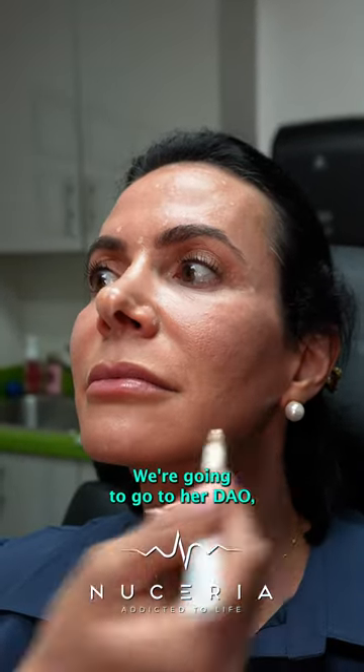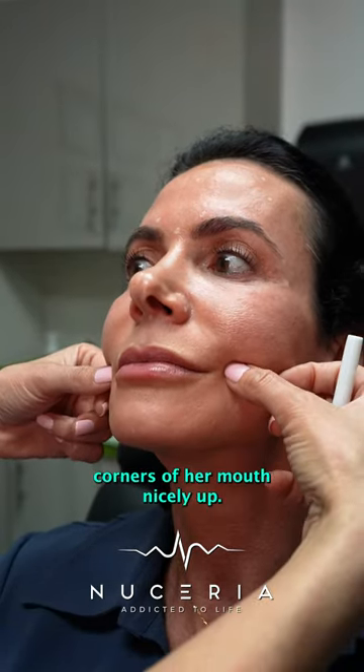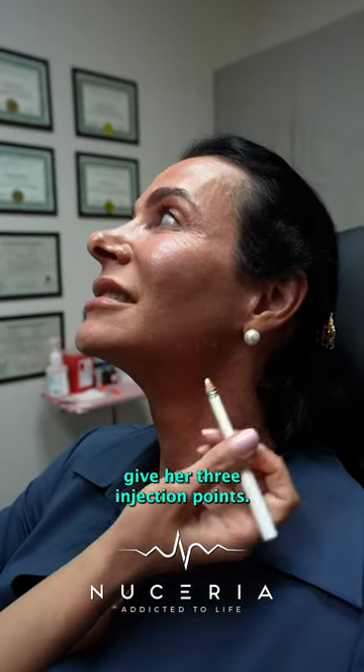We're going to go to her DAO, make sure we keep those corners of her mouth nicely up, and then we're going to go to her platysma bands, so we're going to give her three injection points.